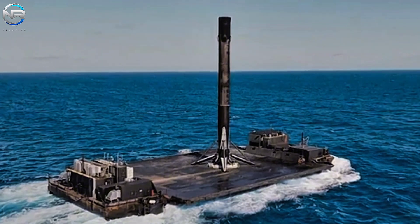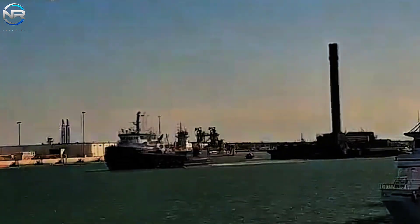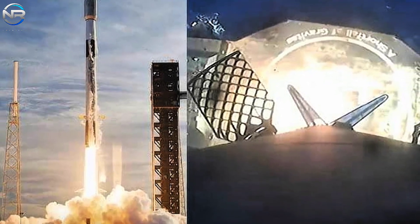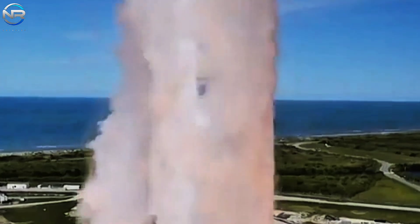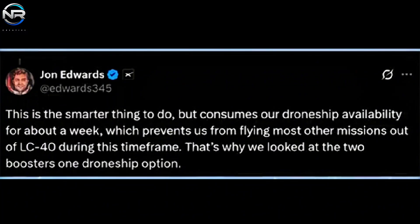Additionally, this approach would help SpaceX reduce launch scheduling conflicts. The two drone ships on the East Coast often experience significant demand for Falcon 9 recovery operations. By concentrating Falcon Heavy side booster landings on a single drone ship, SpaceX could ensure a more consistent launch schedule from Cape Canaveral's Launch Complex 40. According to Edwards, using one drone ship per booster is a more strategic option in the short term, but it comes with constraints on overall operational flexibility. Implementing a dual landing strategy could potentially increase flight frequency while maintaining booster recovery integrity.